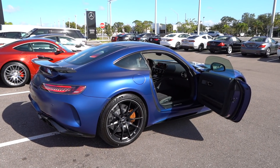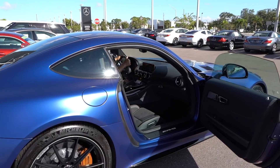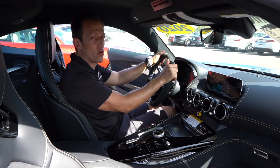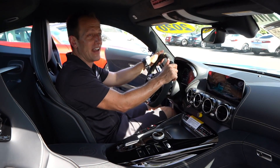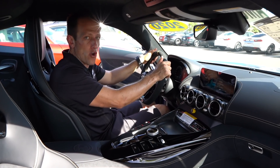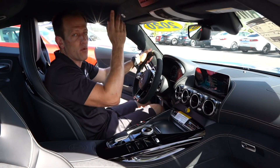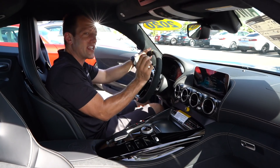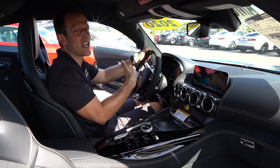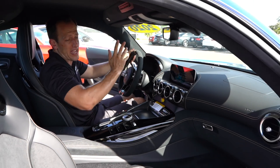We're inside the 2020 AMG GT-R. I know you probably had a second to wipe the drool off your face, and now you're thinking, maybe I want one of these — how much is it? You can go crazy with the options and it'd be well over $200,000. This one is at an MSRP of $197,000. Let's see what you get and what the updates are.